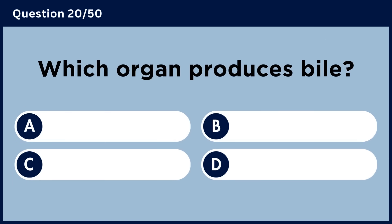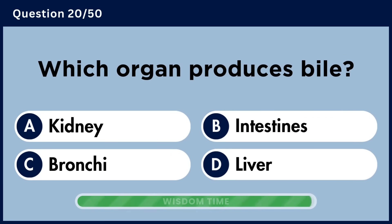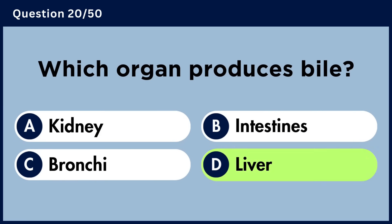Which organ produces bile? Answer D: Liver.